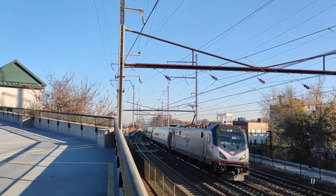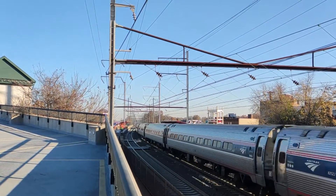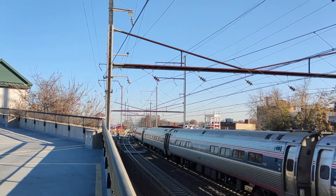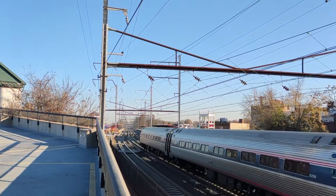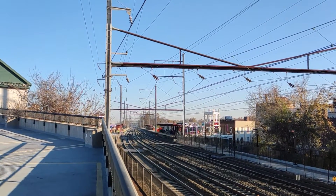The first improvement I propose for the Northeast Corridor is quad-tracking between Washington DC and Helford. To accomplish this, there may require some tunneling and displacing of homes, but most of it should be able to be built on the existing right-of-way.